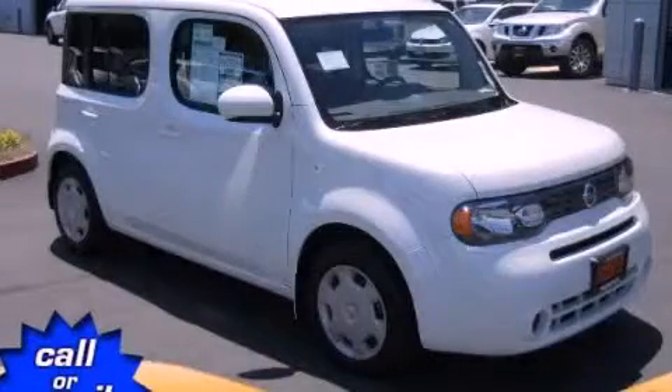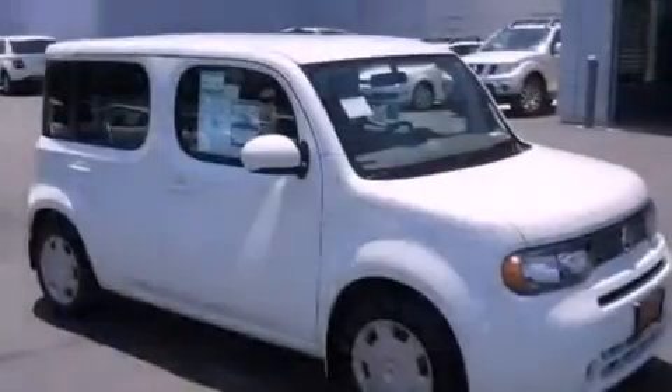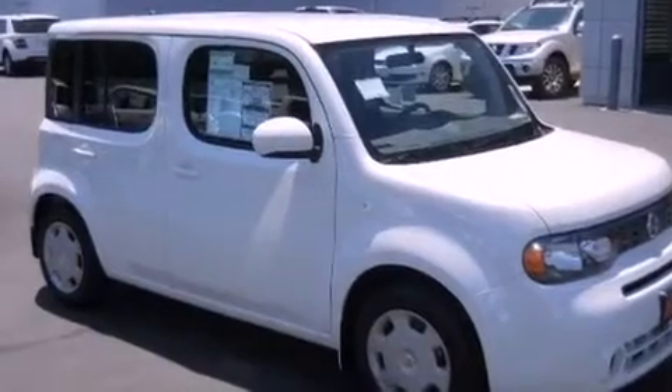This is a brand new 2012 Nissan Cube. Unconventional shape for unconventional style.